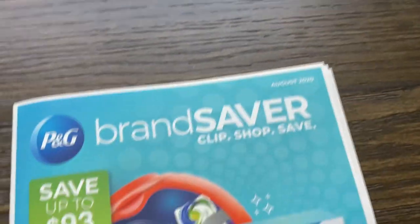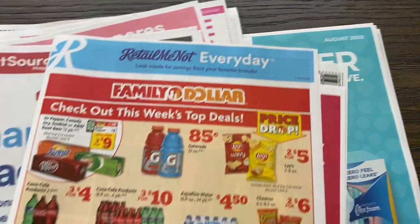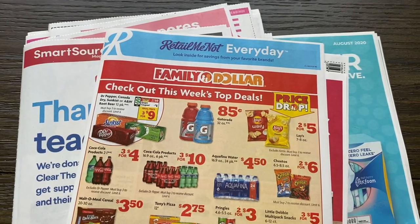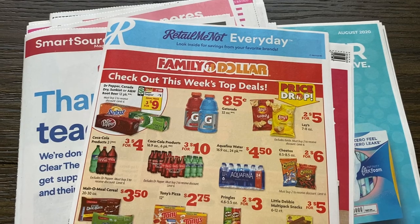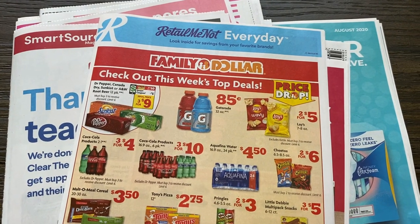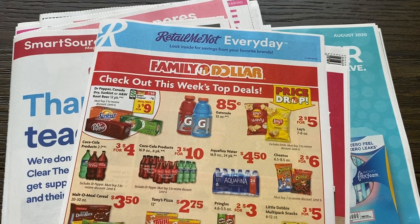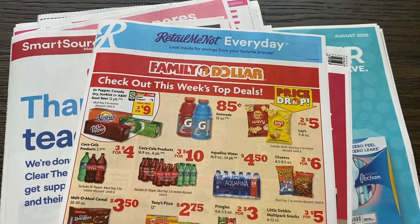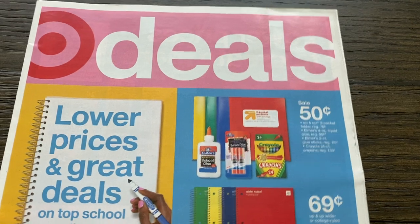So those are all the coupons. This week I did grab four newspapers — I wanted to have some of those Crest coupons on hand because Crest is my toothpaste. So those I'll be keeping for myself versus the Colgate deals where I'm always giving them to family members and donating. Let me know in the comments if you're grabbing newspapers and how many. Remember those buy one get one free coupons, and we did have some good higher value coupons as well. So let's dive into Target.